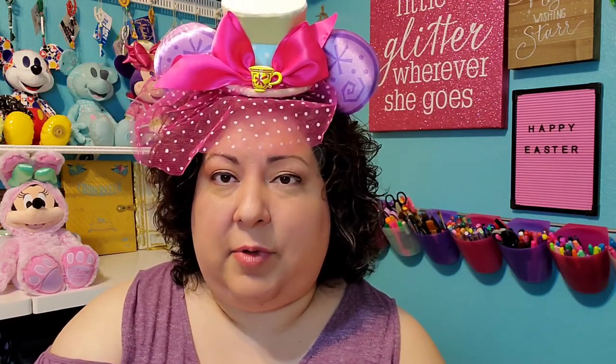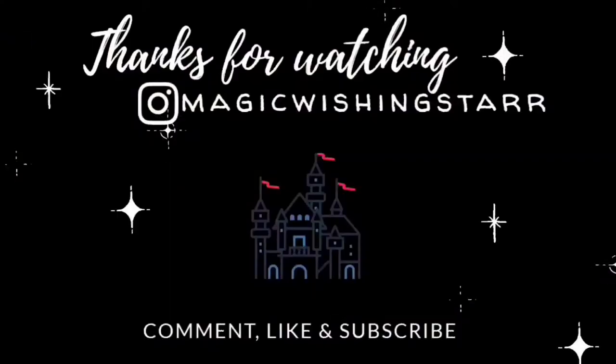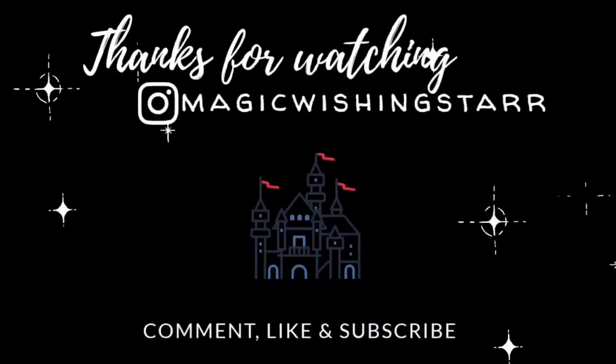That was it — just a really quick pin tag. Whether you celebrate Easter or another holiday, I hope you have a great spring. Please check out all the other participants — they're going to be linked below. I know they're going to have some awesome pins and you don't want to miss it. Thanks so much for watching. Have a magical day! Bye-bye.